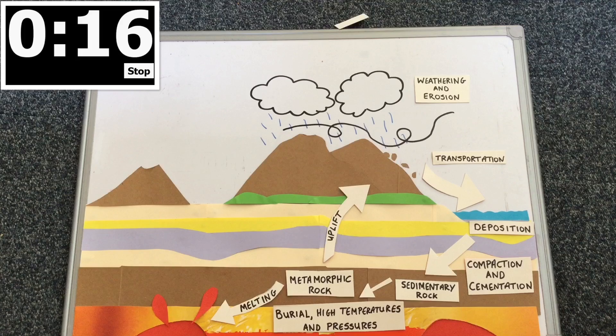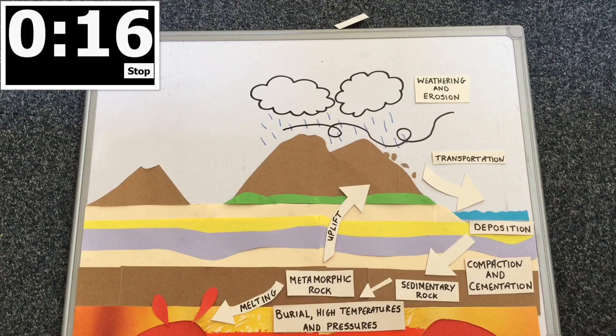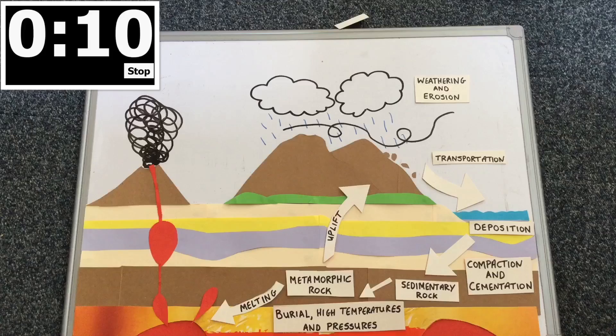Rocks underground also get heated so much that they melt and turn into magma. Magma also comes from deeper inside the earth. Pressure can force this magma out of the ground, and this creates a volcano.